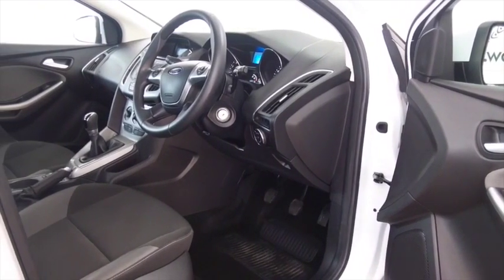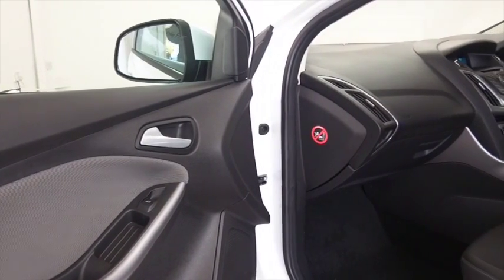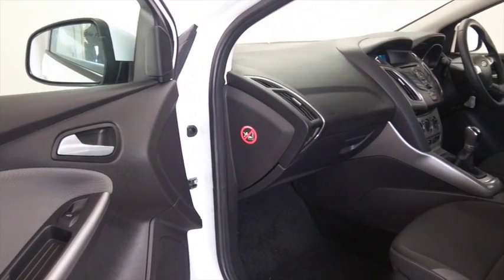Remote locking, electric windows all around, airbags, and air con — so all the right kit. And don't forget, at FOW the price you see is the price you pay — there are no hidden charges or extras.